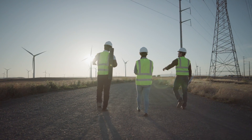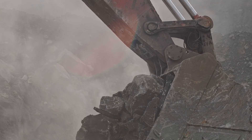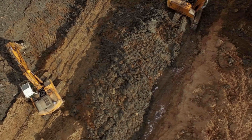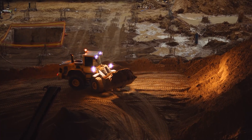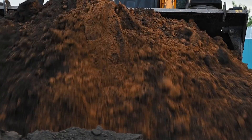Excavation and trenching are among the most hazardous construction operations. There are hundreds of thousands of construction contractors, and trenching hazards are a leading cause of death. OSHA has prioritized trench inspections and safety.